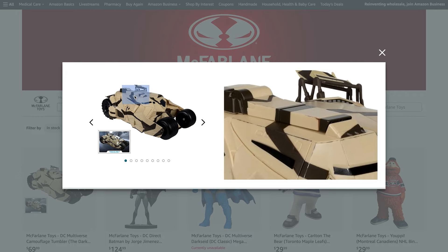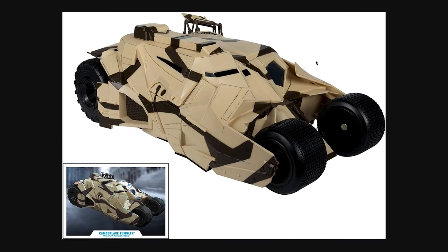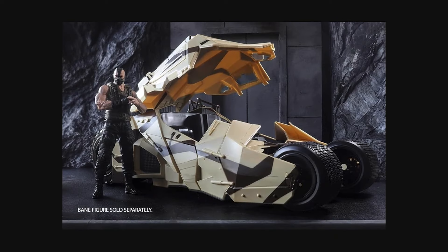There are some additional photos that have been supplied by McFarlane on the Amazon site. As we can see here, this tumbler looks pretty damn cool. I do really like the camouflage edition. Obviously in the movie The Dark Knight Rises, it really was one of those signature vehicles that Bane was using to get the upper hand on Batman. Looking at this, we can see just how big this vehicle is — Bane is dwarfed by the size of it.